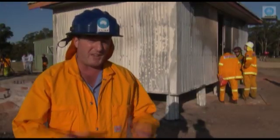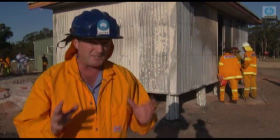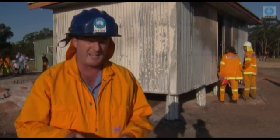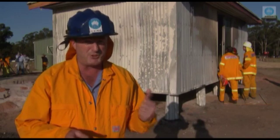It's looking a little worse for wear but the house is still standing. Whether it would be survivable if you'd been inside it — we won't know until Justin and the team have a look at the data. If you'd like to find out more about the bushfire house, check out the CSIRO website at www.csiro.au.